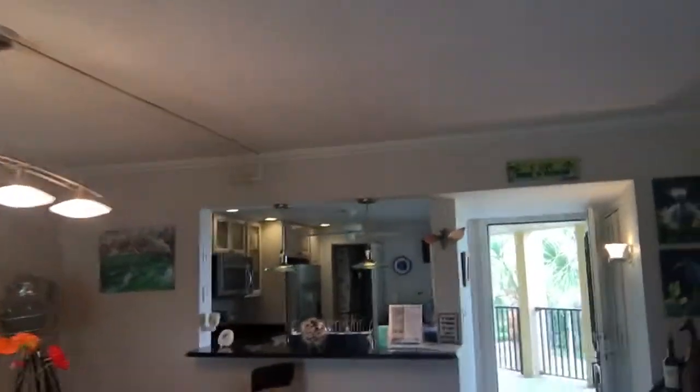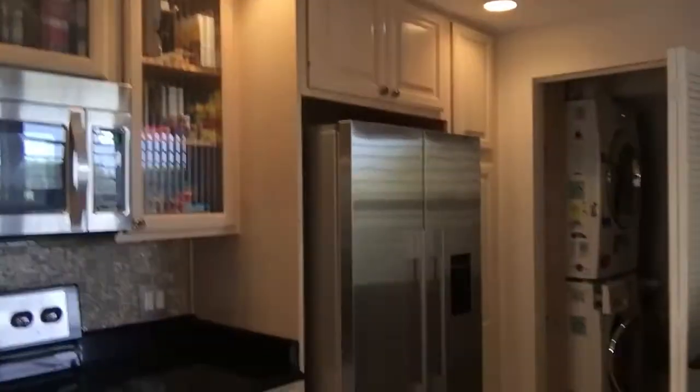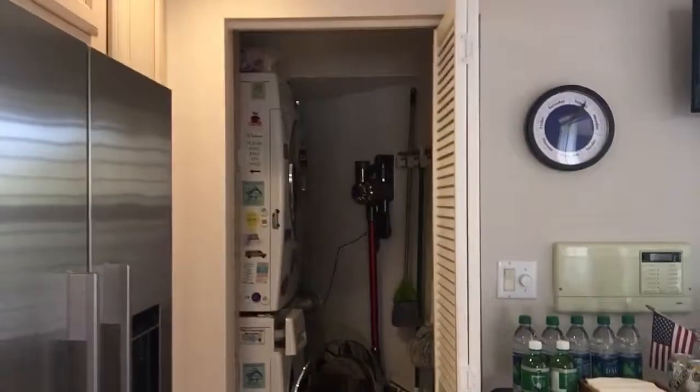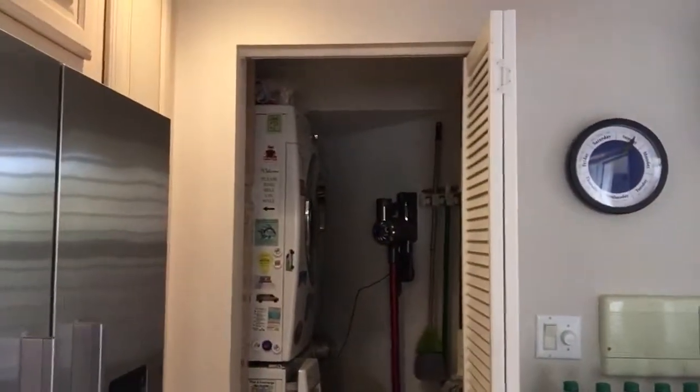Fresh paint, nice fixtures. You can see that the kitchen has been updated — we've got granite countertops, stainless steel appliances, and nice French doors on the refrigerator. It also has its own in-unit washer and dryer.